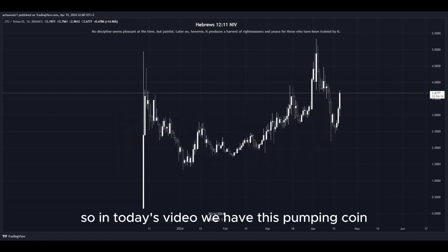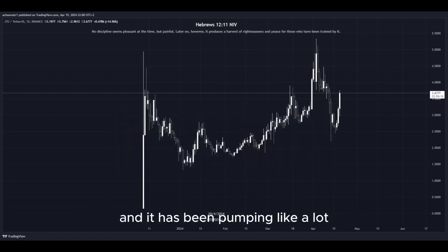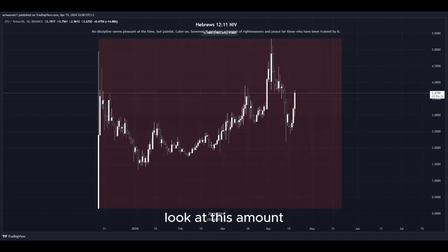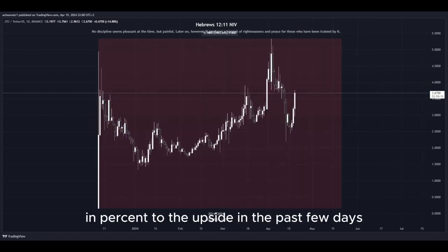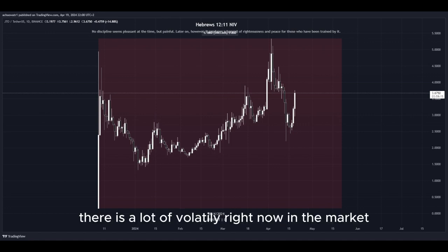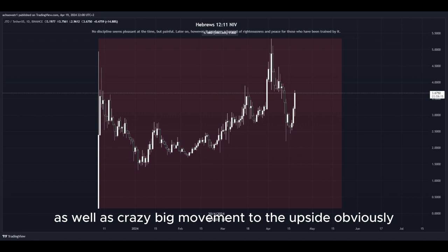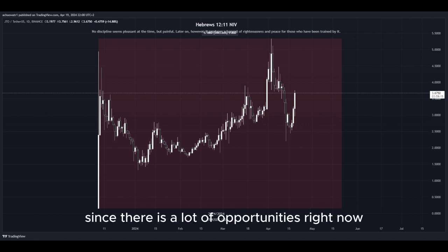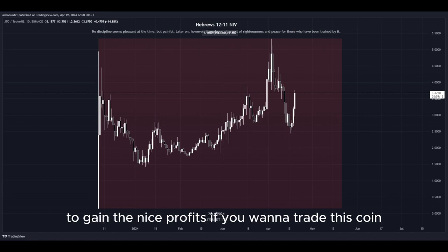In today's video we have this pumping coin and it has been pumping a lot. Let's have a closer look at how much exactly. Look at this amount in percent to the upside in the past few days — that's pretty insane. There is a lot of volatility right now in the market, as well as crazy big movement to the upside, and that's why I'm making this video since there are a lot of opportunities right now to get into a potential long position to gain nice profits.